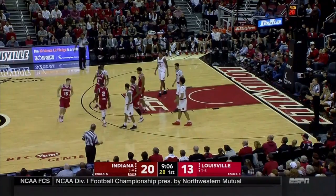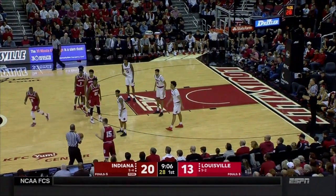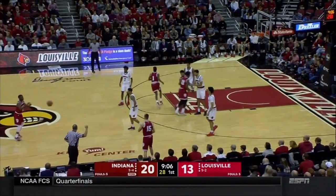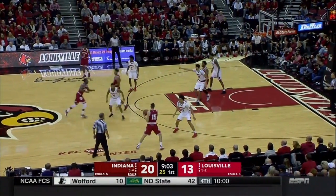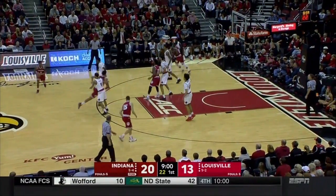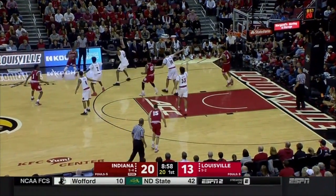Second foul — two fouls on a couple of Hoosiers right now. Morgan has two and Davis has two, so two very key players — the two starting frontcourt players for Indiana — both on the bench with two fouls. So Justin Smith and Freddie McSwain Jr. are both in the game now for Indiana.